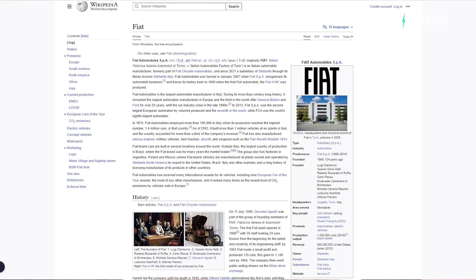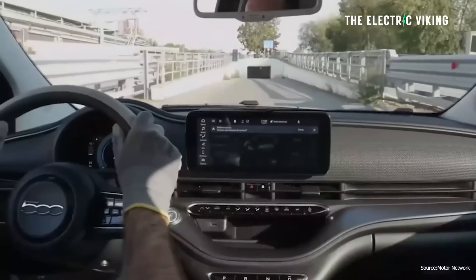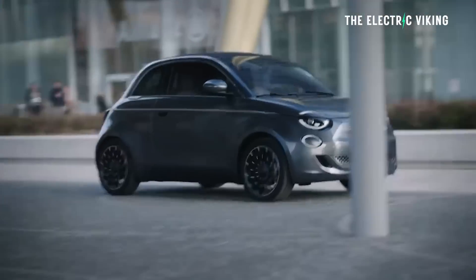Fiat is technically an Italian car company, but they now have a relationship with America, the rest of Europe, and all over the place, because they're part of the Stellantis automotive group. Fiat is the main car brand propping up electric car sales for Stellantis. Their most popular EV is by far the 500E — their mini electric hatchback. I love the look of it, though specs are not that great.